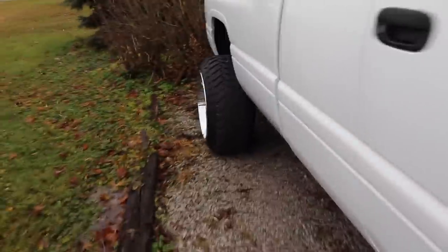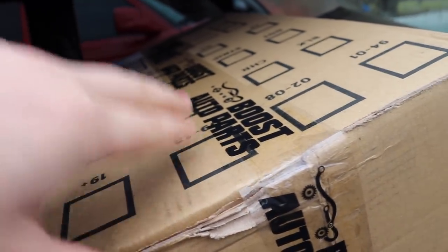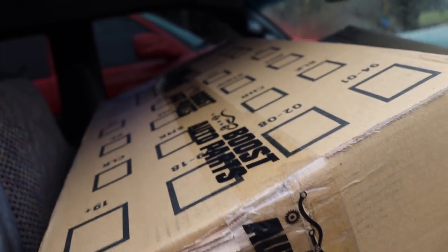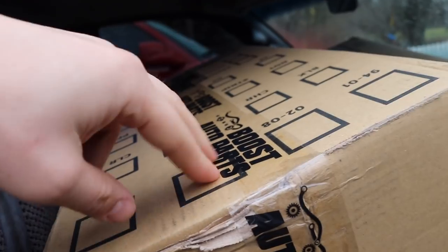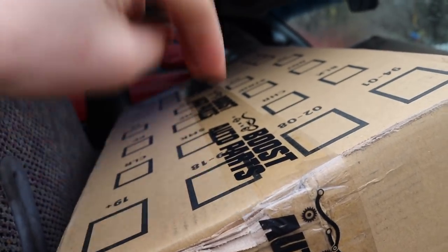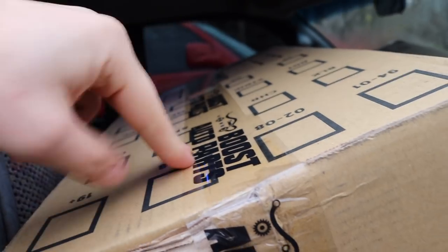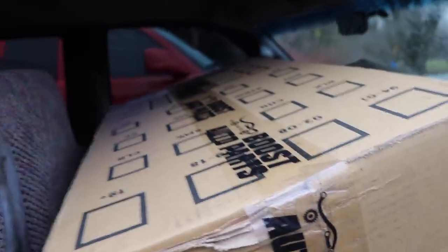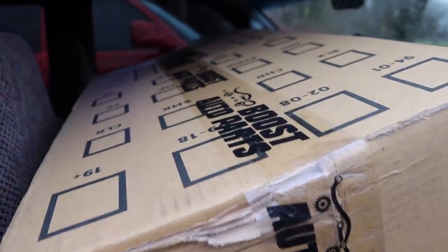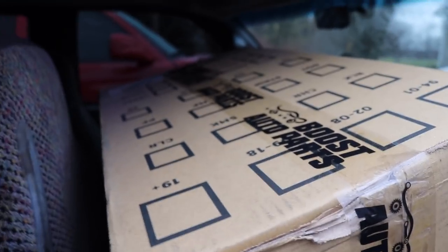I do have some tires coming for this truck, so we've got some sponsored parts here as well. Huge shout out to Boost Auto Parts — I'm not going to be installing those today, but huge shout out to them. I'll leave a website link down in the description below. If you see me tagging them on Instagram, that's because they are producing a product for this truck. Go give them a follow and check them out. They produce all kinds of tow mirrors, key fobs, wireless phone charging things for your trucks, and a whole bunch of different stuff.